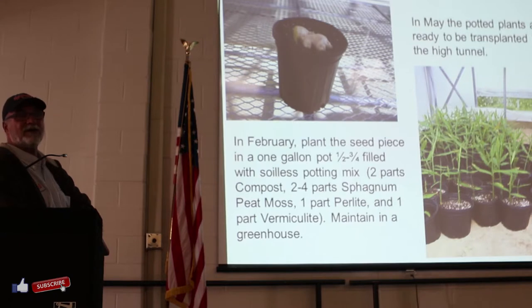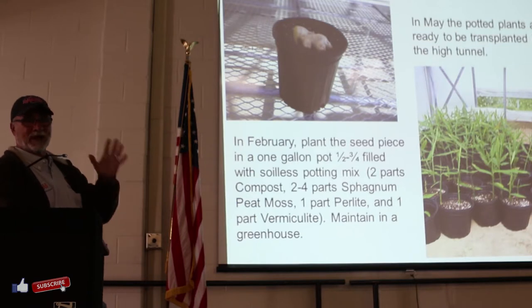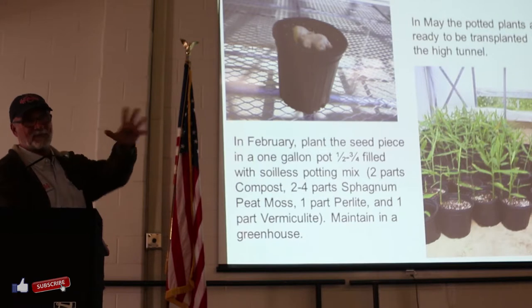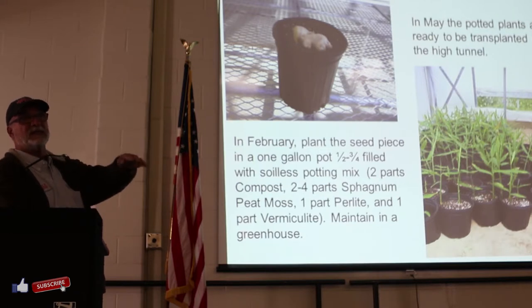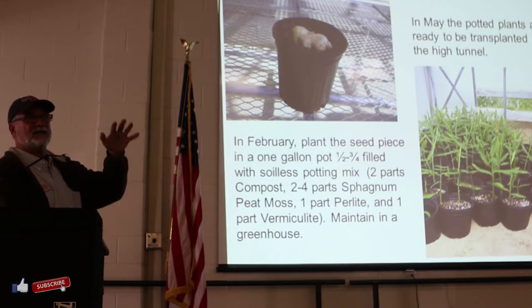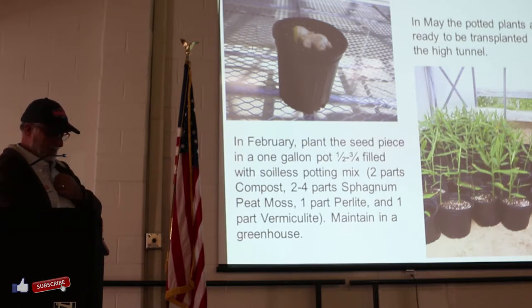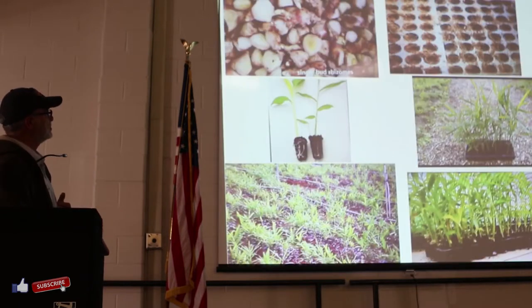These are one-gallon pots in mid-April. There isn't really much you need to do - just make sure it sprouts. We get a bunch of bad plants which we throw away. That whole process of transplanting is really interesting, because in other countries they plant seeds directly. If a seed is infected and you have bad plants, it just goes in the field. This is the advantage of transplanting ginger.